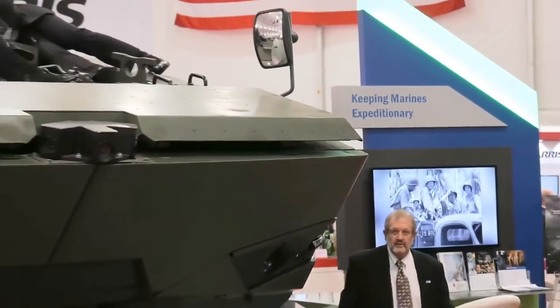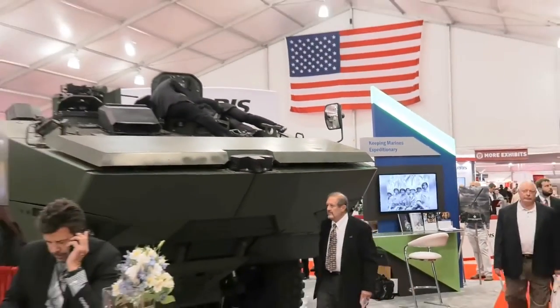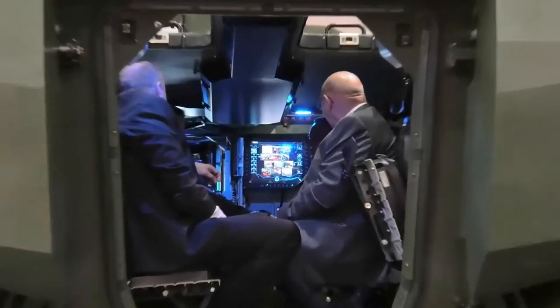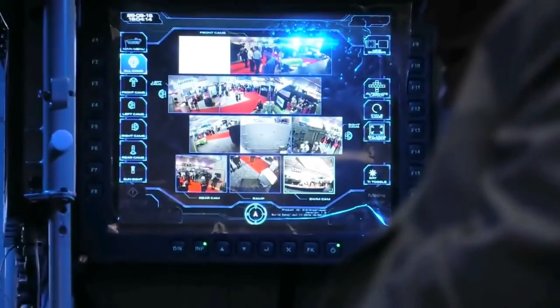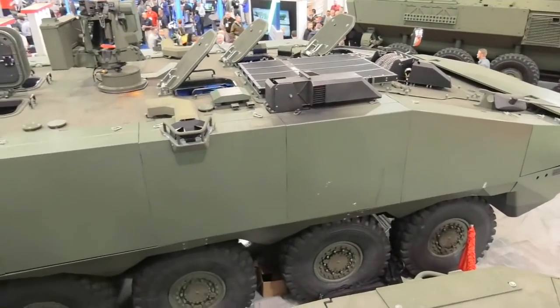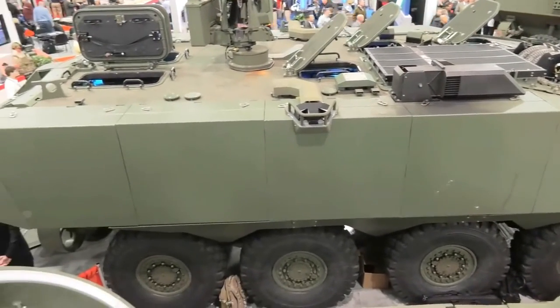As the program manager for ACV, it's important for us to be here because it gives us the opportunity for customers to touch our vehicle and for us to explain face-to-face what we're offering to the Marine Corps to meet requirements. It's a very mature technology, and we think we're fully qualified to meet the Marine Corps requirements and be selected as their ACV provider.